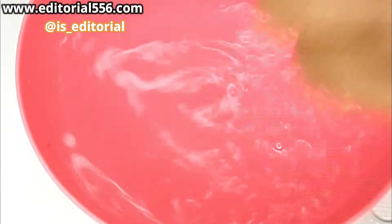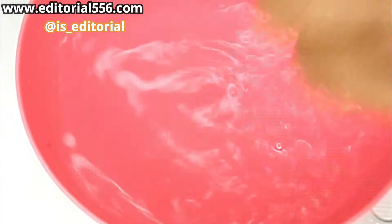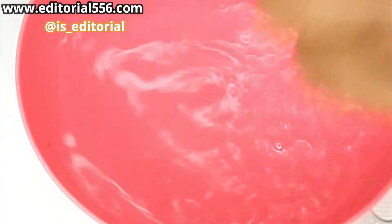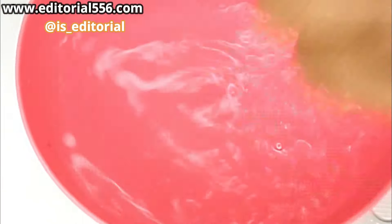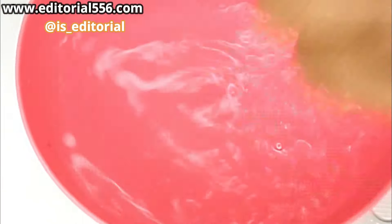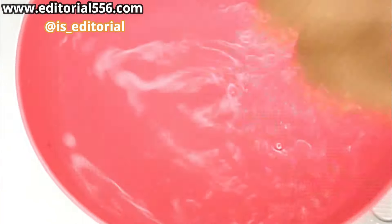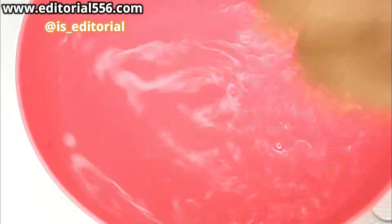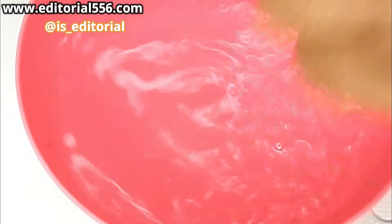We are equally going to be needing apple. Apple has a whole lot of benefits that help the skin glow. When you take apple from the inside, it helps your skin glow from the outside. For an anti-aging and younger skin, apple will be required for this. Since I am just making this for one glass cup, I am going to take a leftover apple.